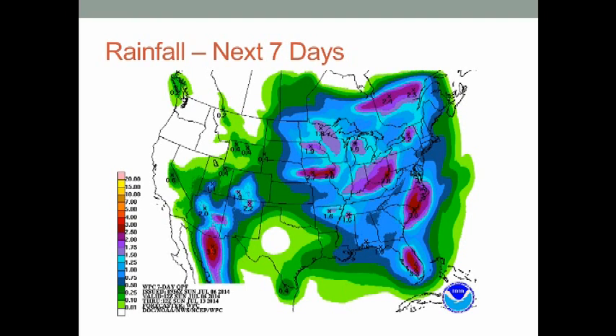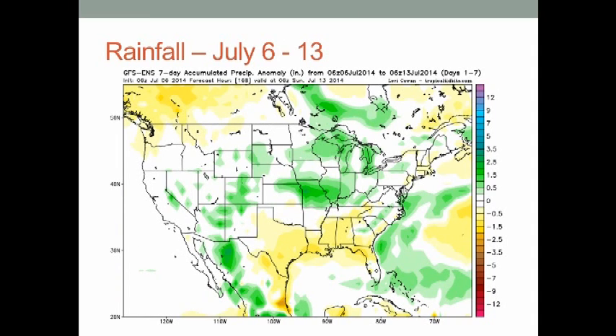Here's your precipitation forecast — your typical summertime blanket-type rainfall forecast. The models are hinting at tropical moisture interaction — not a tropical system, but tropical moisture — so along the coast we could have some enhanced precipitation as that front comes through later in the week.